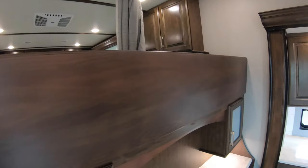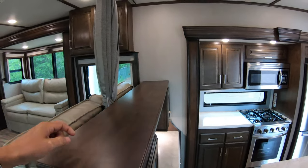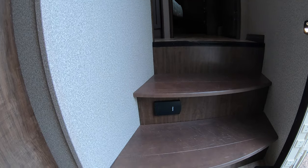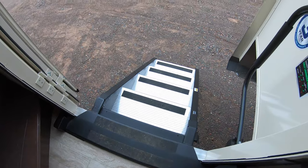Right here I just lifted up this countertop — additional storage. There are a couple of little secret compartments here in the Solitude. There's your central vac hose hookup, and down below your kick plate — very nice solid steps that fold into place.